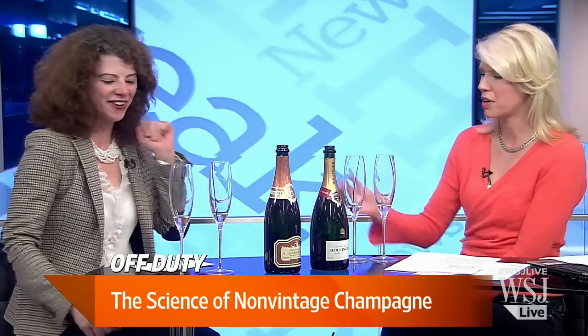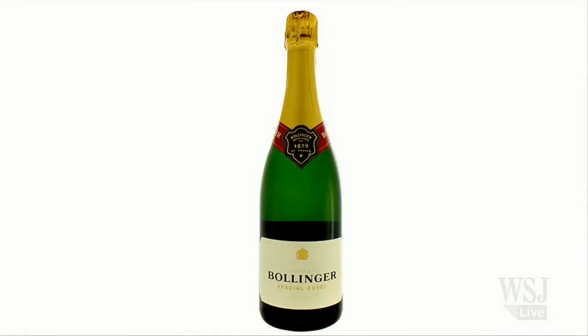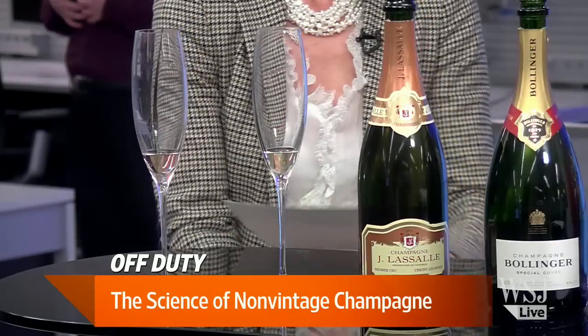I brought a little quote — Lily Bollinger's words: 'I drink it when I'm happy, I drink it when I'm sad. Sometimes I drink it when I'm alone. When I have company, it's obligatory. I trifle with it if I'm not hungry, and I drink it when I am. Otherwise, I never touch it unless I'm thirsty.' Thank you.